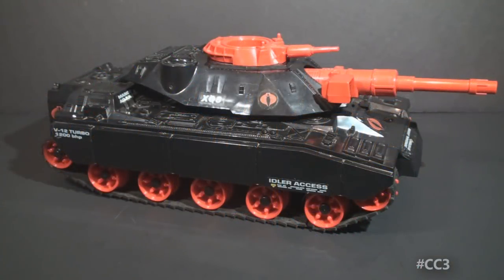Hello everybody, Hooded Cobra Commander 788 here, and this is a quick look at the 1985 Crimson Attack Tank, often shortened to the acronym CAT.